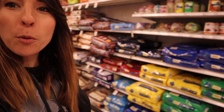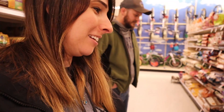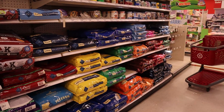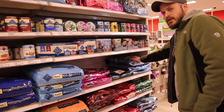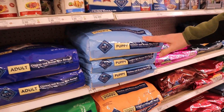So we're in Target. I'm being very quiet so we don't get in trouble, but it's also really, really quiet here. We are looking for dog food first. We don't know anything about puppies. We don't know what kind of dog food is good. These are all for adults. So there's this one with chicken for puppies, and then there's this one with chicken and brown rice for puppies.